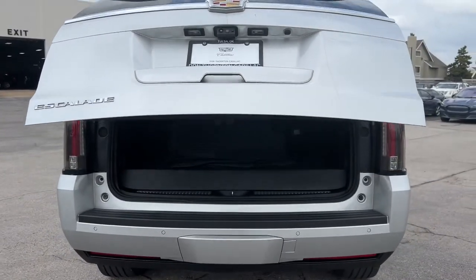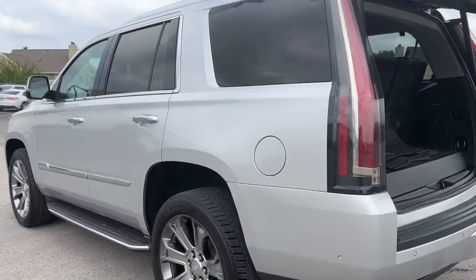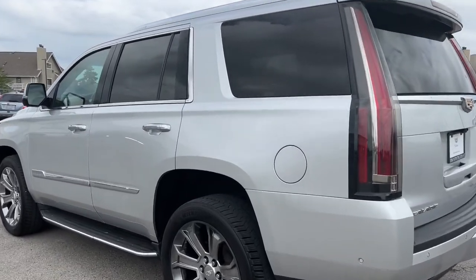Navigation system, keyless entry, sunroof/moonroof, power liftgate, lane keeping assist, fog lamps, electronic stability control, third row seat, seat memory, intermittent wipers.